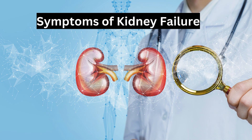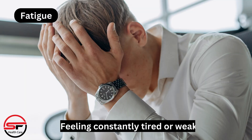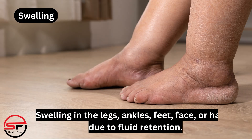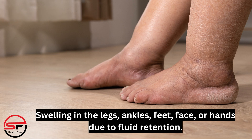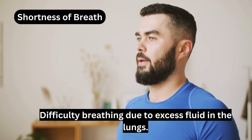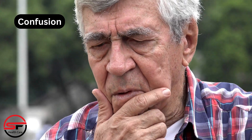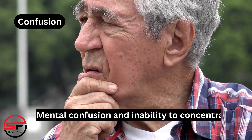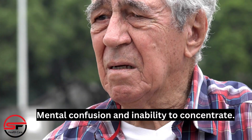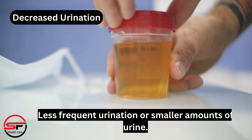Symptoms of kidney failure include: fatigue, feeling constantly tired or weak; swelling in the legs, ankles, feet, face, or hands due to fluid retention; shortness of breath, difficulty breathing due to excess fluid in the lungs; confusion, mental confusion and inability to concentrate; and decreased urination, less frequent urination or smaller amounts of urine.